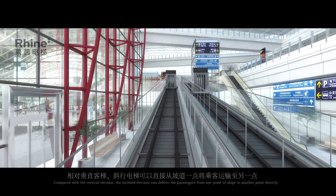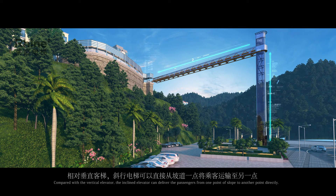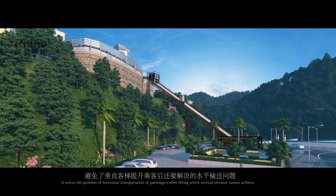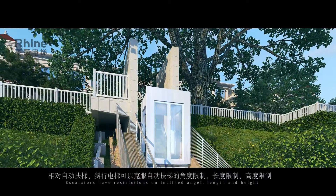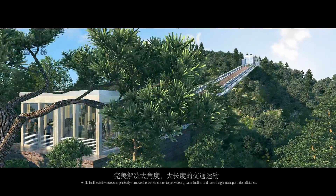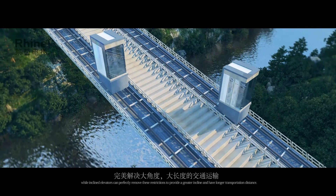Compared with a vertical elevator, the inclined elevator can deliver passengers from one point of a slope to another point directly. It solves the problem of horizontal transportation of passengers after lifting, which a vertical elevator cannot achieve. Escalators have restrictions on inclined angle, length, and height, while inclined elevators can perfectly remove these restrictions to provide a greater incline and longer transportation distance.